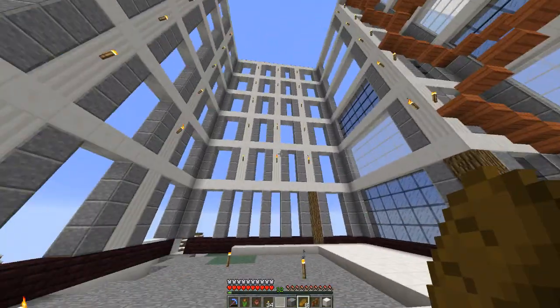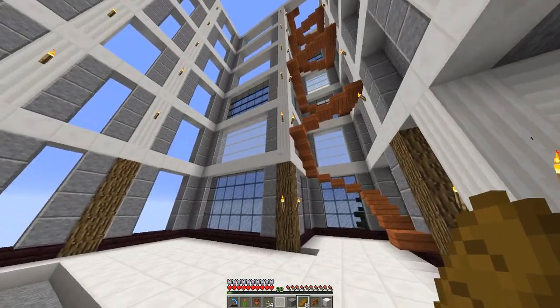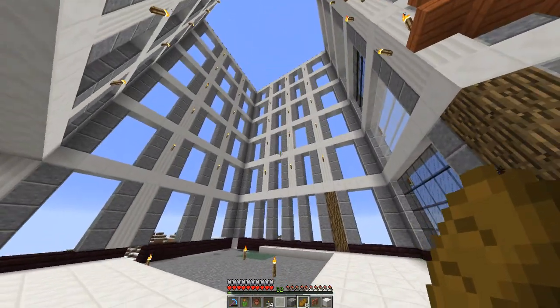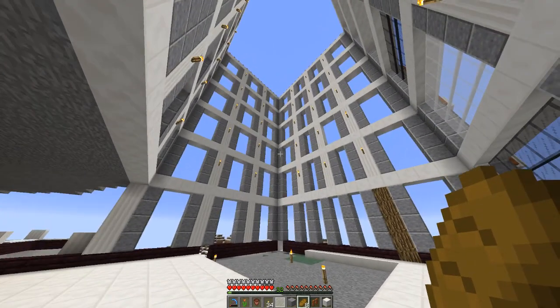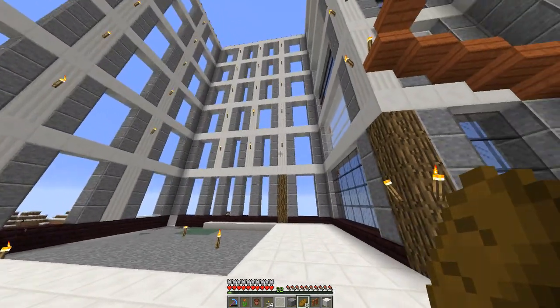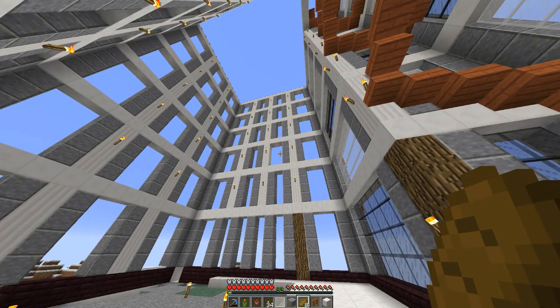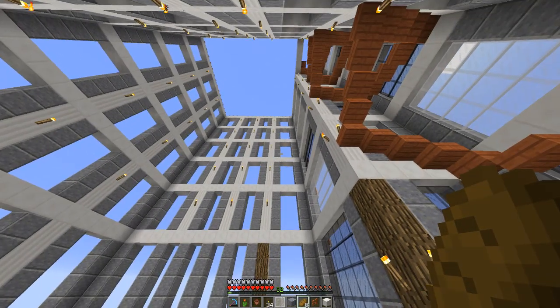As you guys can see here, I started working on the interior of the organic storage tower, which is going to have several layers, each of them consisting of various resources. For example, one floor might be nether-oriented, another might be resource-oriented for diamonds or iron, and then one might be farming and stuff.